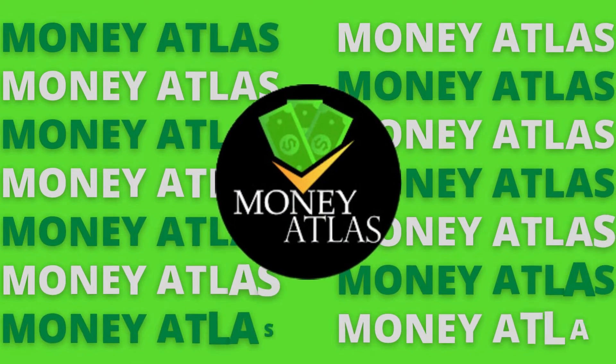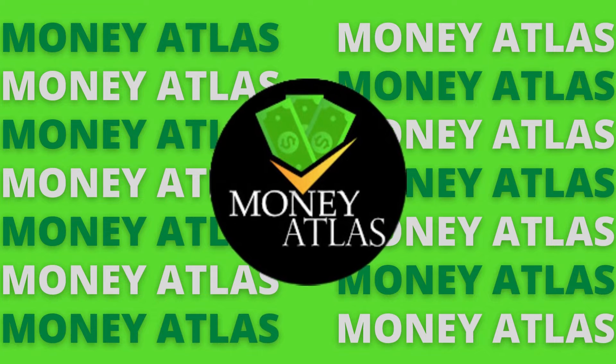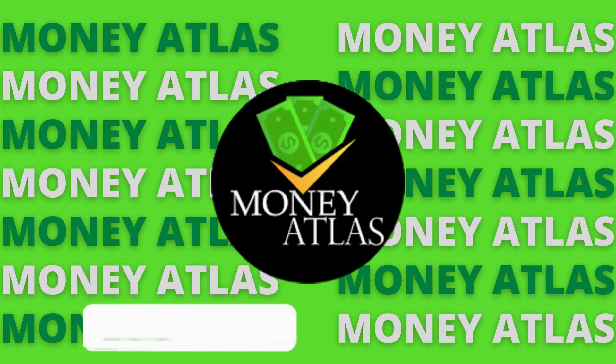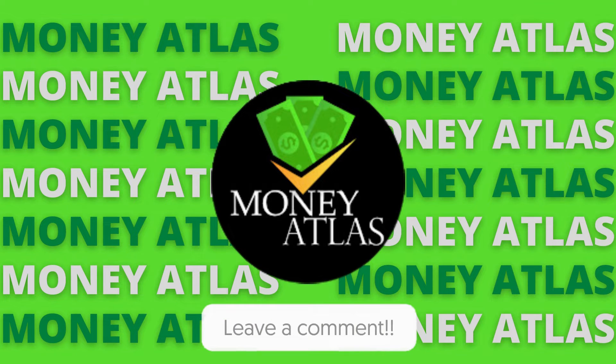Before we start, welcome to Money Atlas, where we will be showing you the latest tips and tricks in the financial space, as well as business and entrepreneurship. If you want success in your life and business, then you came to the right channel because we will be uploading very frequently. Make sure to hit the like and subscribe button if you haven't already, and feel free to comment any questions you may have down below.